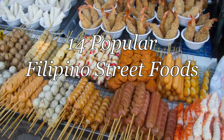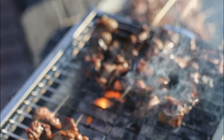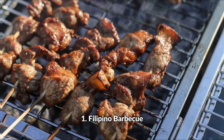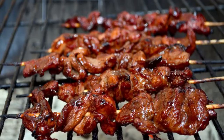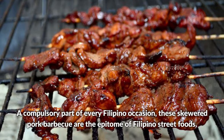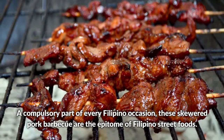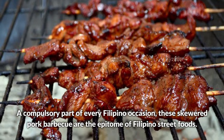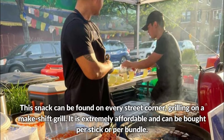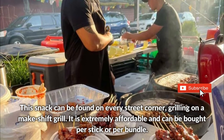14 Popular Filipino Street Foods. Filipino Barbecue — a compulsory part of every Filipino occasion, the skewered pork barbecue is the epitome of Filipino street foods. This snack can be found on every street corner, grilling on a makeshift grill.